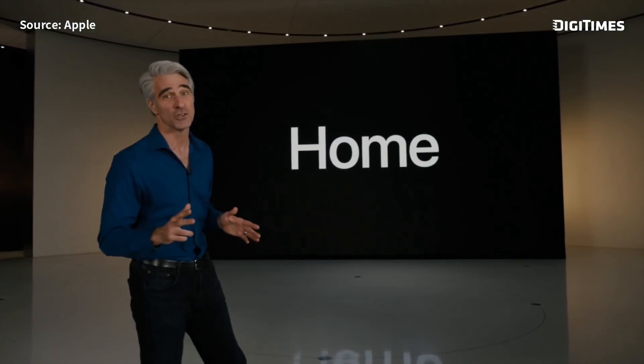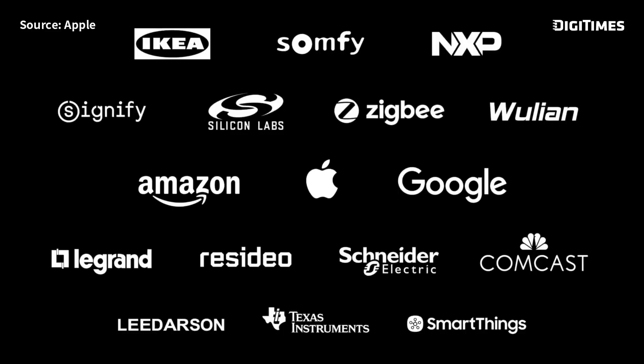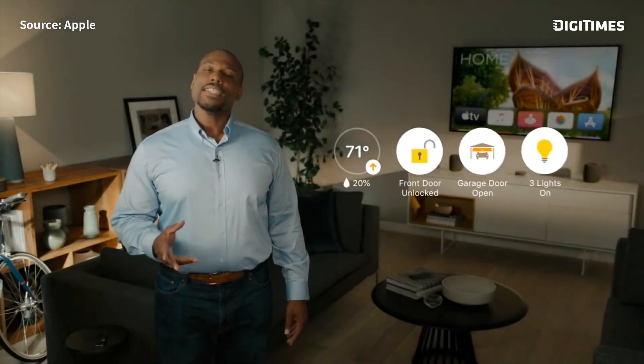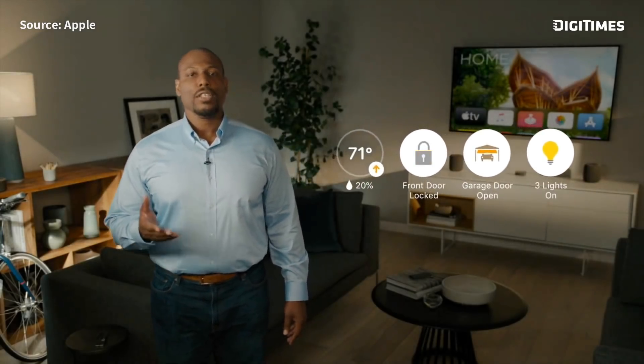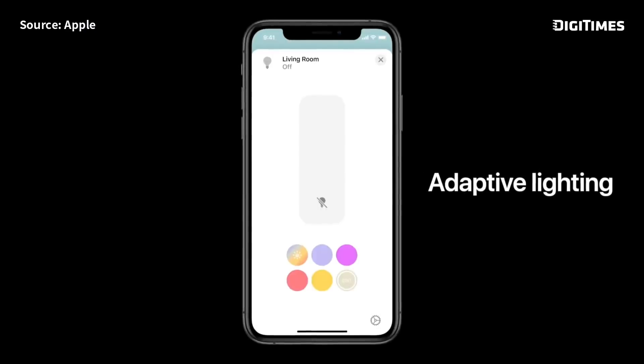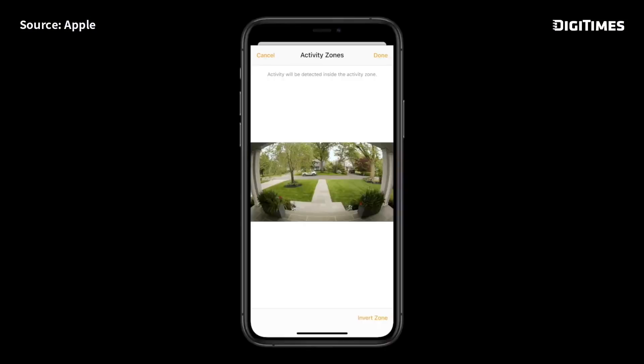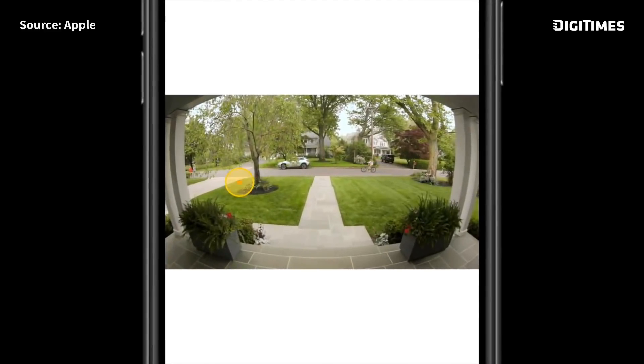There are some great new features we're bringing to the home this year. We formed an alliance and partnered with Amazon, Google, and other industry leaders to define a new interoperability standard for the smart home. Now when you open the Home app, you'll see a new visual status right up top — you can easily see if you've left the door unlocked or the lights on and quickly control them. We're introducing a feature called adaptive lighting, which automatically adjusts the color temperature of your lights throughout the day. Another popular smart home category is cameras — you'll be able to define activity zones that focus on the most important areas, and we're also bringing face recognition.